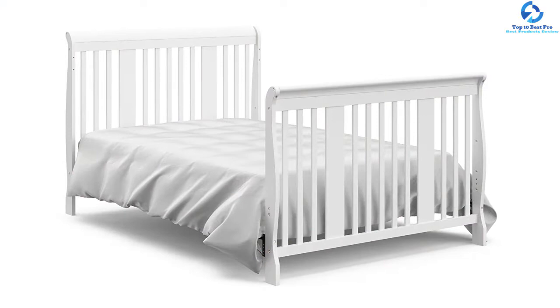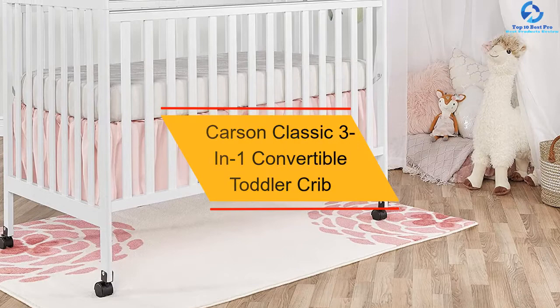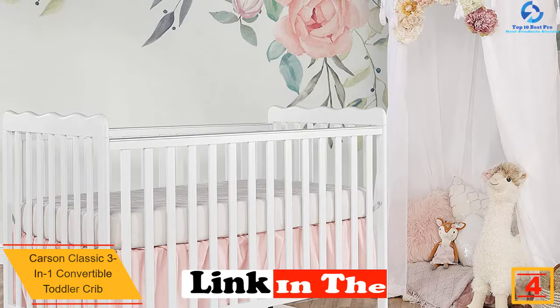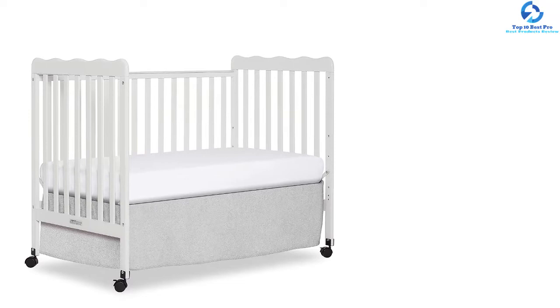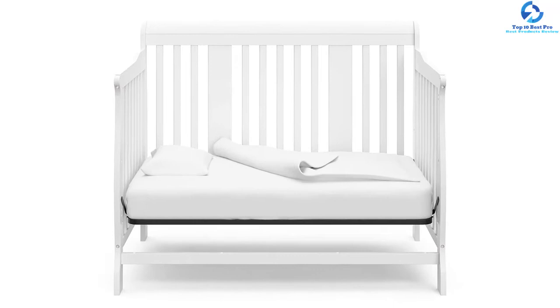At number four, we have the Carson Classic 3-in-1 convertible toddler crib. If you want a good quality crib without breaking the bank, this Dream On Me convertible toddler crib is a great choice. With its three-in-one convertible design it can serve as a crib, toddler bed, and daybed. It features three-level mattress support, four safety locking wheels for easy portability, is made of pine wood with a non-toxic finish, and has a weight limit of 50 pounds.